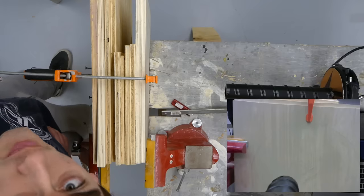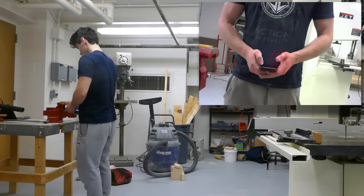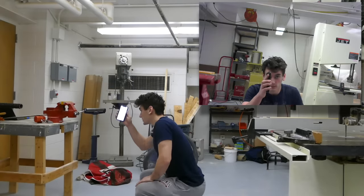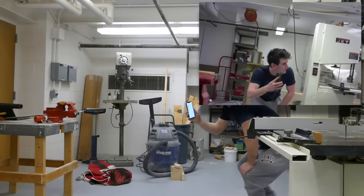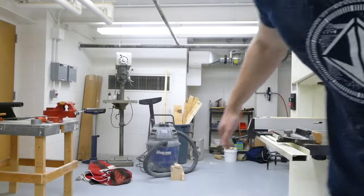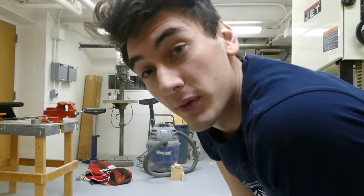Let's do a range test with no obstructions. Point blank — got it. One step backwards — nice. One more step backwards — got it. One more step backwards. Got to at least about ten feet away. Not super long range, but the penetration's pretty good. Pretty happy with this version one.